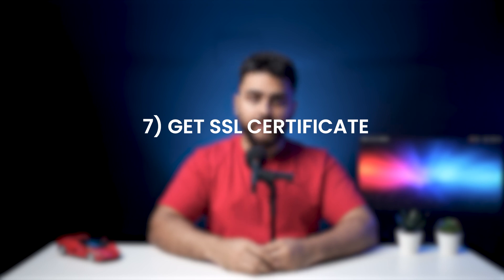Step seven: get an SSL certificate. When you install an SSL certificate on your site, all communications to and from your website server are encrypted. This means that if anyone intercepts any data being sent to or from you, they cannot make sense of it because it has been encrypted. When you notice a lock in front of the website URL, it means it is SSL secured. Google also delists sites that are not SSL secured, so if you don't have one, I'd recommend watching the video linked above to quickly get it.